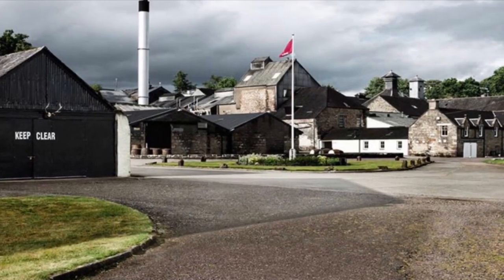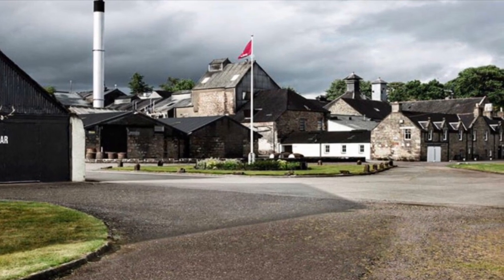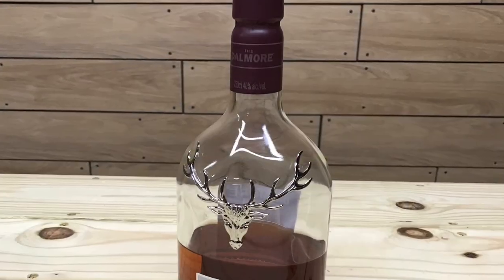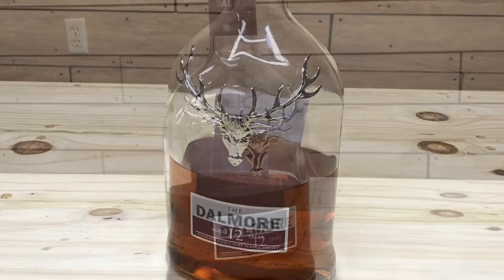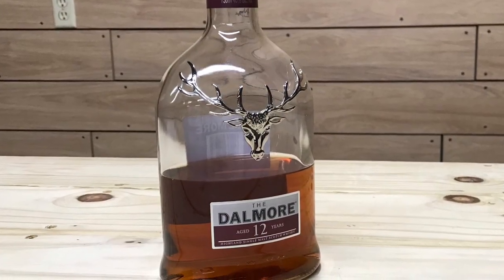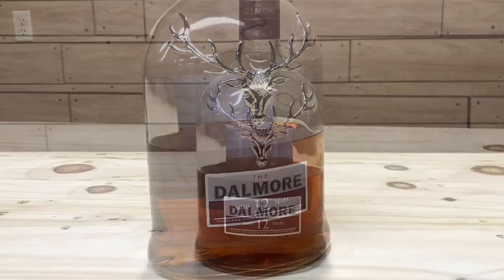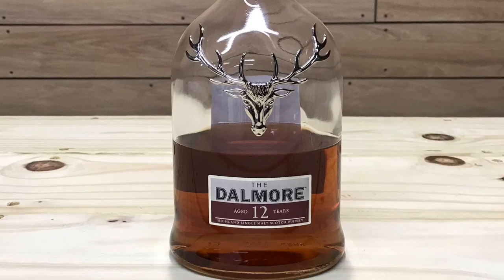Today I'm going to be reviewing the Dalmore 12 Highland Single Malt Scotch Whiskey. Dalmore Distillery is located in Alness in the Highland region of Scotland. This Highland single malt spent the first nine years of its aging process in ex-bourbon barrels, before half of the whiskey is separated out. One half remains in ex-bourbon barrels while the other half is aged in Oloroso Sherry Butts for the remaining three years. The two halves are then brought back together to create the finished product.